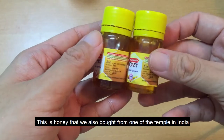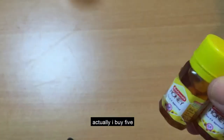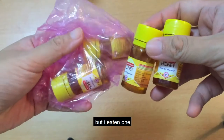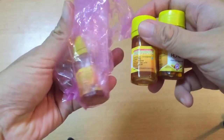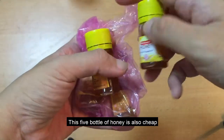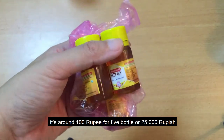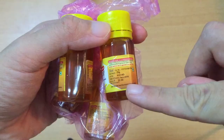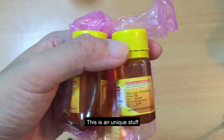Ini adalah madu dari salah satu wihara di India. Sebenarnya saya beli 5, sudah makan 1. Lima madu ini saya beli sangat murah, mungkin sekitar 100 rupiah India atau 20 ribu rupiah Indonesia untuk 5 buah. Packing date-nya November 2018, itu sangat baru.